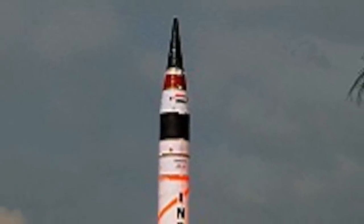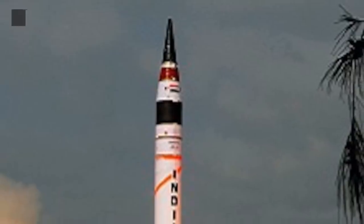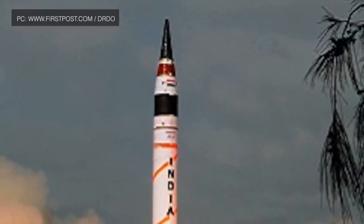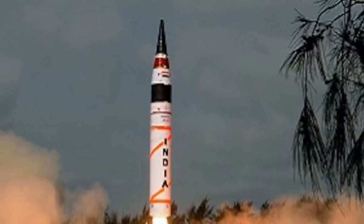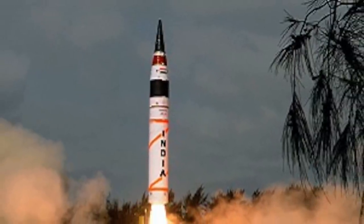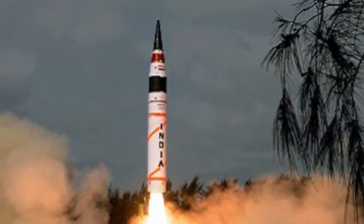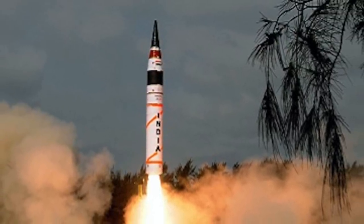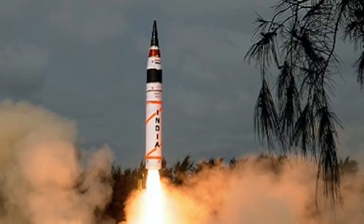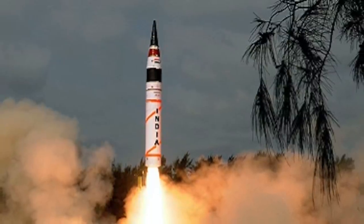India has a no-first-use nuclear weapons policy, and hence needs a defensive system to thwart a preemptive strike by its enemies. This is where Kali could be most well utilized. India is planning to have an Integrated Air Defense Weapon System to protect important cities, starting with the capital, New Delhi.